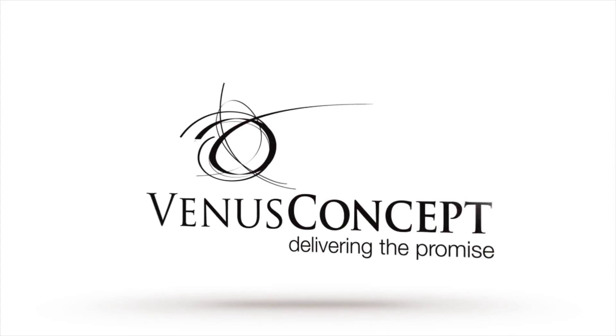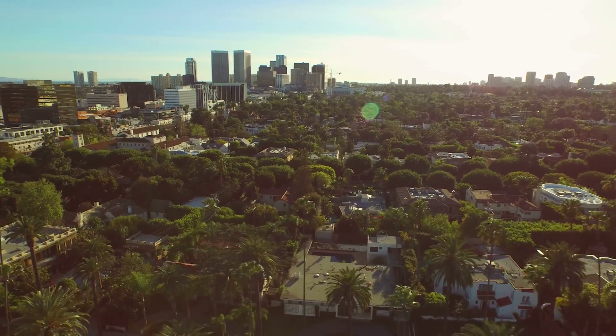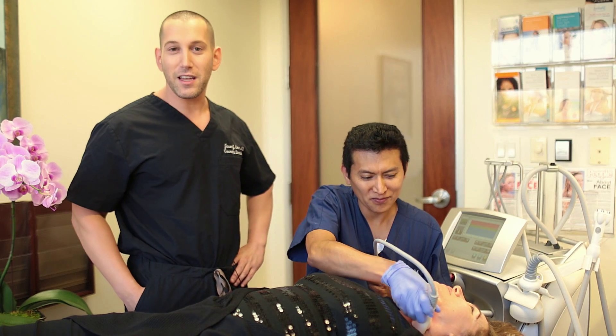This is Dr. Jason Emmer. We're here at my clinic in Beverly Hills. I'm a cosmetic dermatologist who specializes in anti-aging treatments.